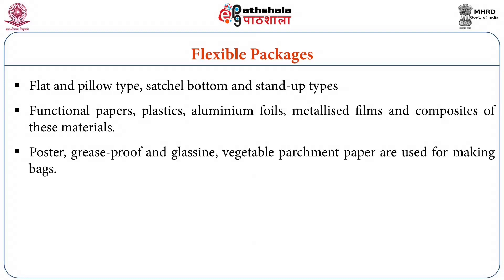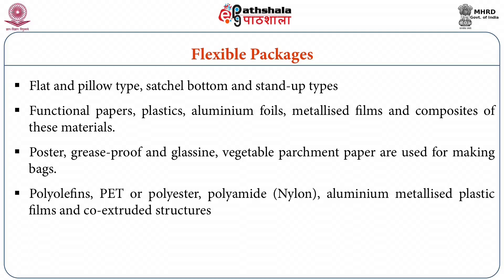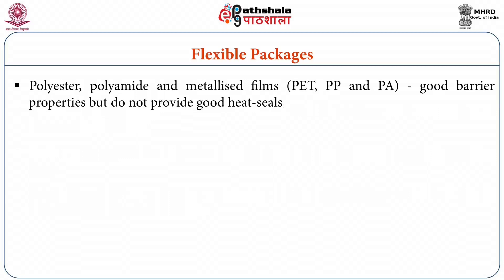Although conventionally different kinds of papers such as poster paper, grease proof paper, glassine or vegetable parchment paper are used for making bags, newer materials include polyolefins, polyethylene, polyester, polyamide or nylon, aluminium metallised plastic films and co-extruded structures are being increasingly used. Polyester, polyamide and metallised films possess very good barrier properties towards oxygen and aromas, but unsupported do not provide good heat sealing properties. They are generally combined with polyethylene and its modifications to provide good sealability and inertness.